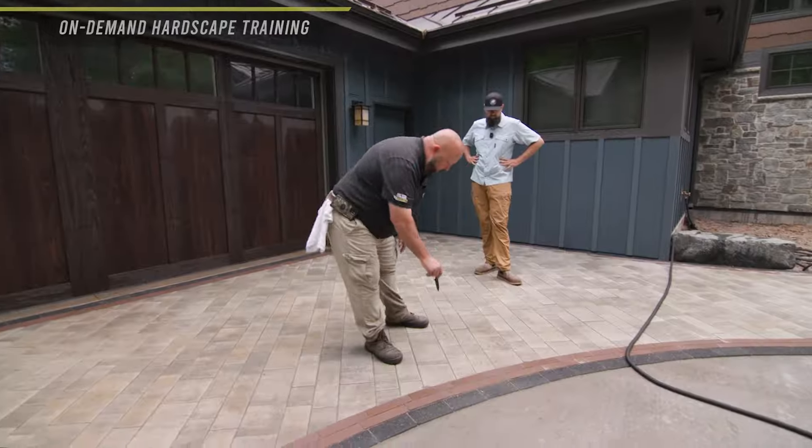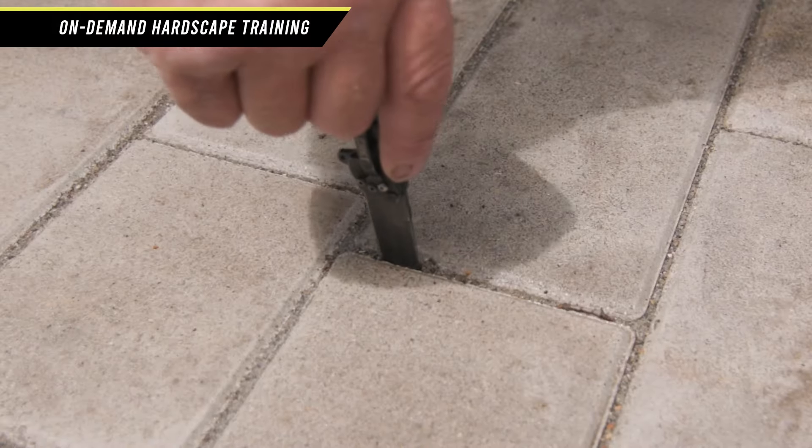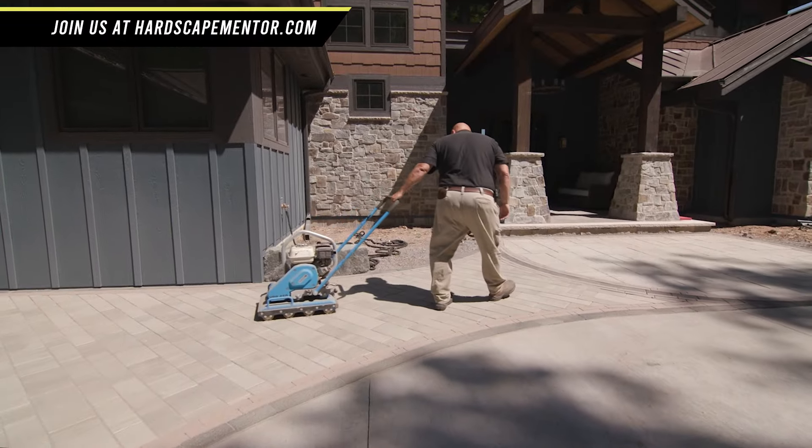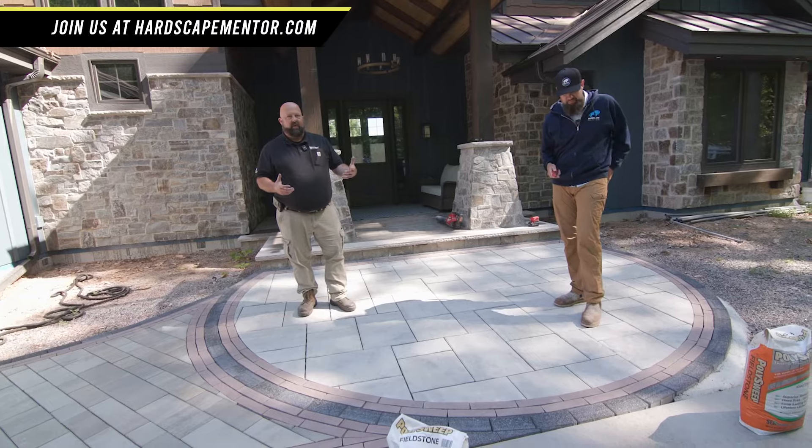I like how you say that - reaching out to your reps or educating yourself on the products. A couple of ways you can do that: one of the ways we have partnered with SEK Surebond is we have polymeric sand training tutorials on our website. If you're a member of the Herd, you can view the polymeric sand training videos. I also like to use the term having a rep in your back pocket.